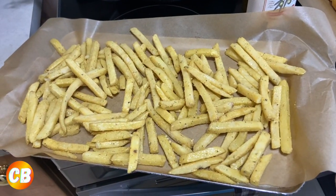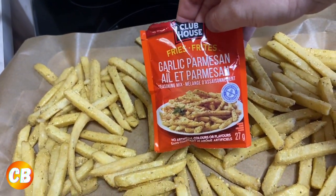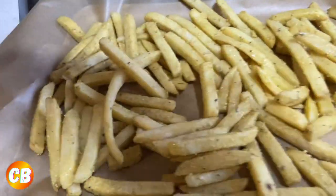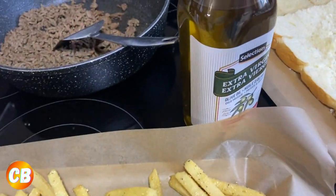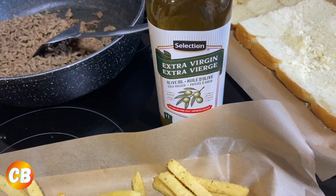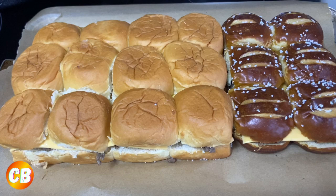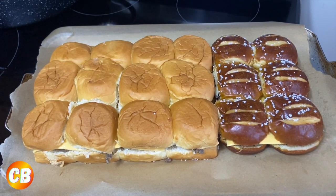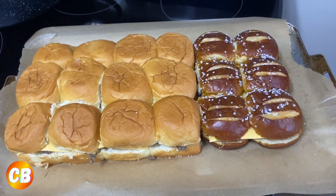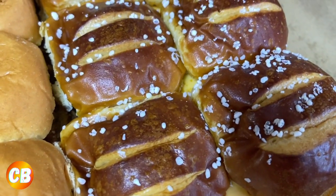I made some garlic parmesan fries using this Clubhouse garlic parmesan seasoning and a bag of Cavendish french fries with some extra virgin olive oil — we're going to pop those in the oven. Here are my sliders — I've already added some cheese and some maple bacon seasoning to give you that illusion that you're eating a bacon cheeseburger. Look at the pretzel buns with the flecks of sea salt, and the King's Hawaiian rolls looking good.